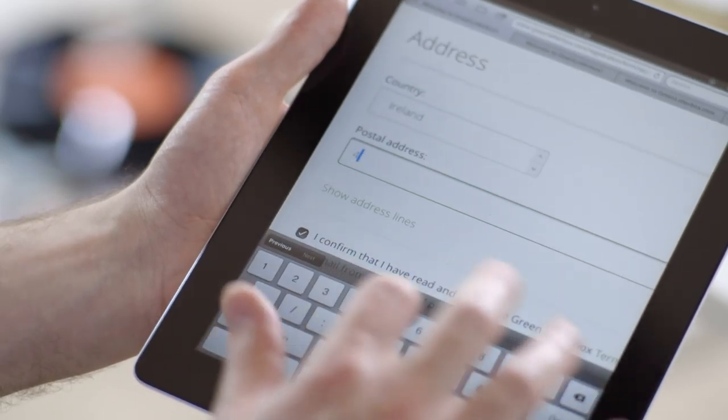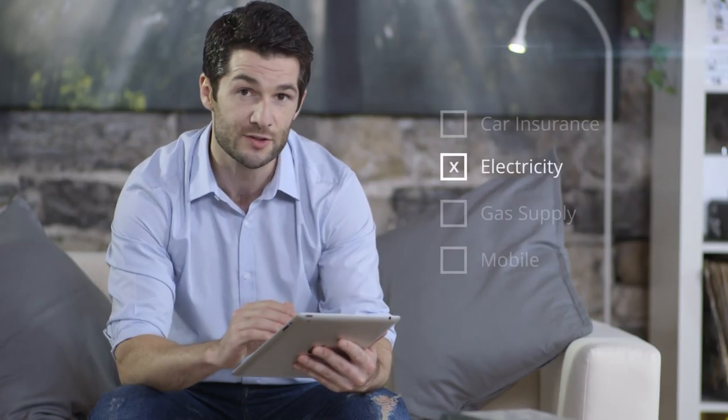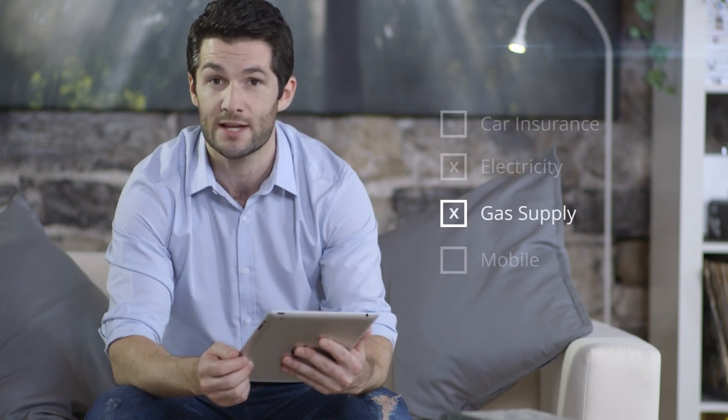The switch to digital post is easy. Simply pop over to Greenletterbox.com or download the mobile app and claim your home address. Once you've selected your service providers, a confirmation code will be sent to your home. This code verifies your postal address and gives you instant access to the service.